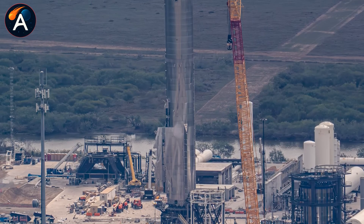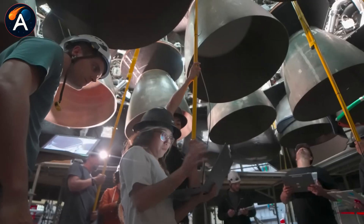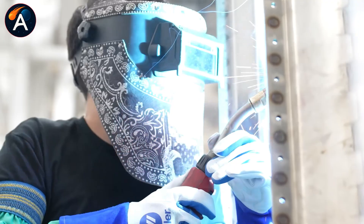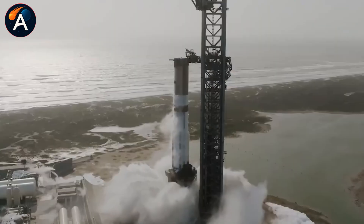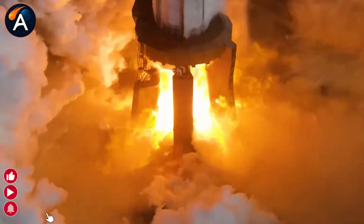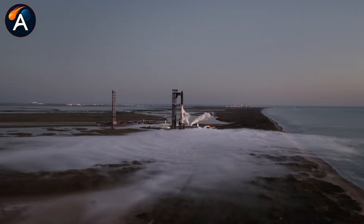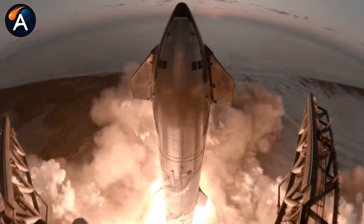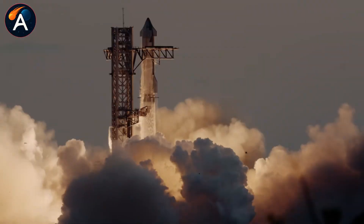The real question isn't what SpaceX found in that wreckage — it's what happens when Flight 12 ignites the Texas sky. Drop your launch predictions below: January, February, March. Type 'Flight 12' if you're calling February. Hit like if this changed how you see the B-18 incident. Subscribe to Atlas Space — when B-19 rolls to the pad, you'll want to know what's different. Share this with anyone who thinks SpaceX slowed down.